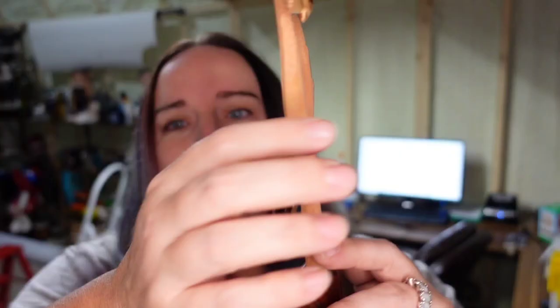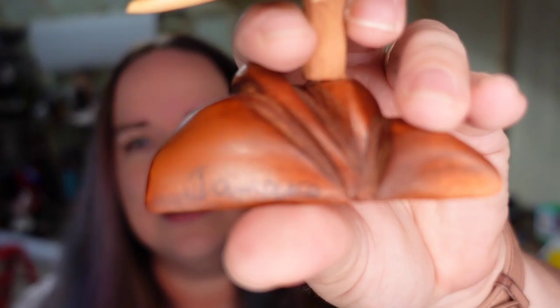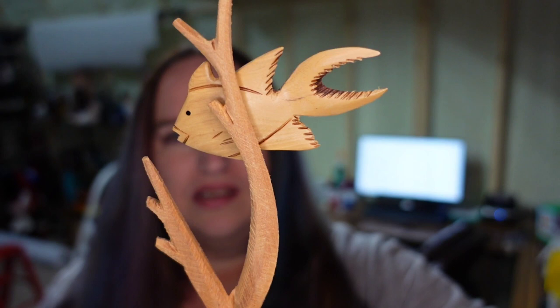Now I'm going to show stuff from the thrift stores and the antique mall. The first set is from a ministries thrift store in Crystal River or Homosassa, Florida. My mom was talking to someone in line at another thrift store and they mentioned it, so we went there — why not.